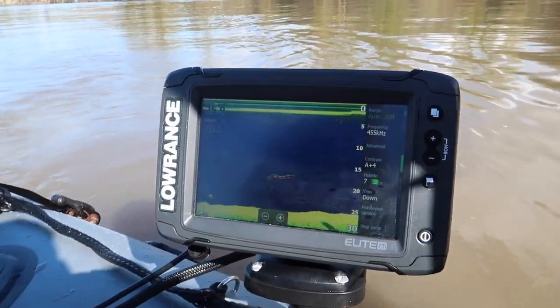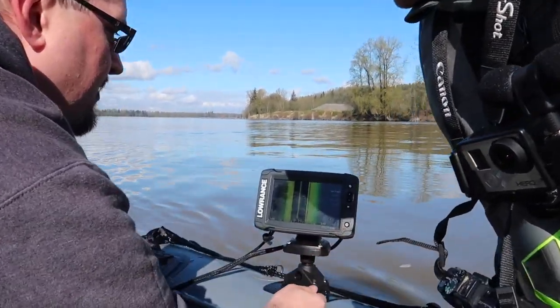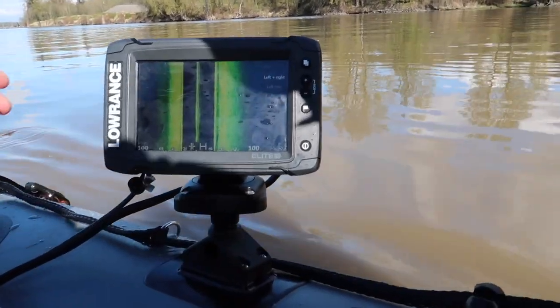We've arrived at our first location. I don't think anybody can really fish these kinds of areas unless you have a boat. That's the side scan going out from both of the boats, and you should be able to see — there was one right there, right below us.